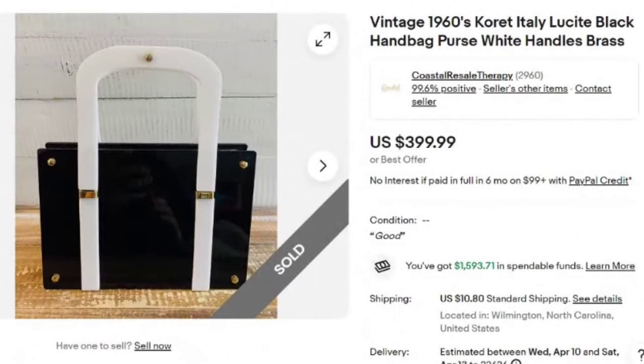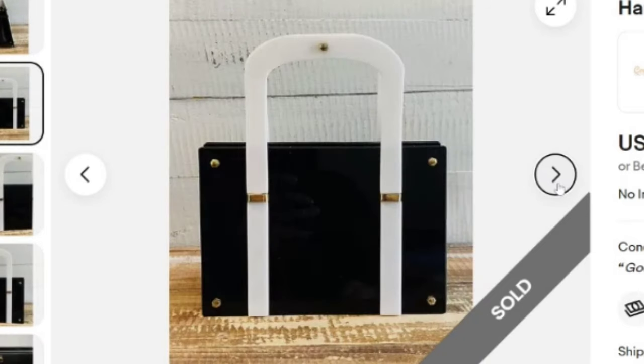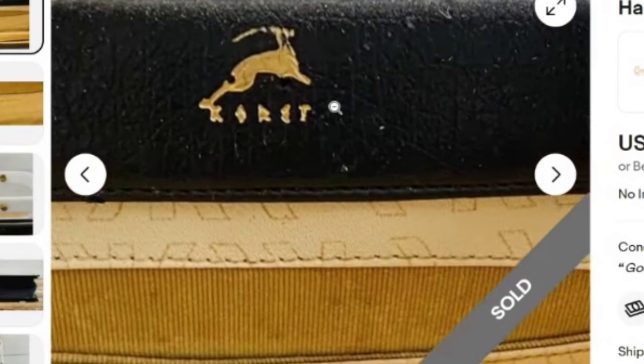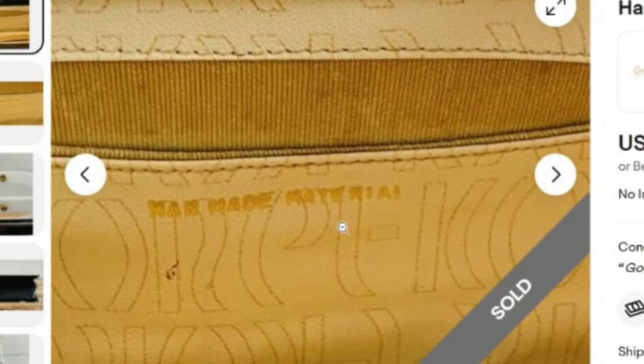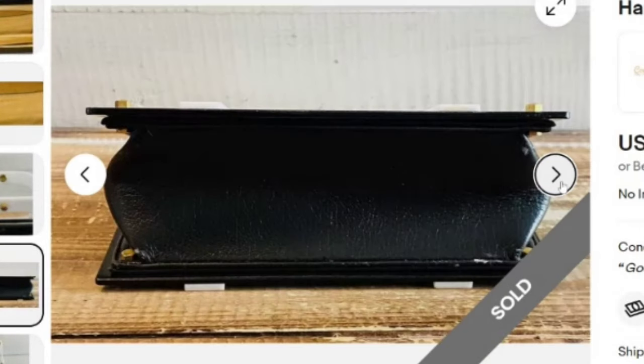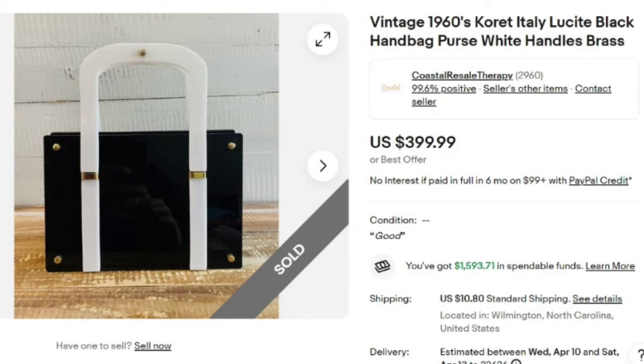Up first is a vintage 1960s Coret Italy Lucite black handbag purse with white handles and brass accents. This one sold for $399. Watch for Lucite — you will see a few coming up in this video. It's definitely something that sells very well. This one's got a very sleek modern design. It is marked Coret and it does say man-made materials. They are showing the brass hardware and the bottom of the purse. It is in good condition and a great sale at $399.